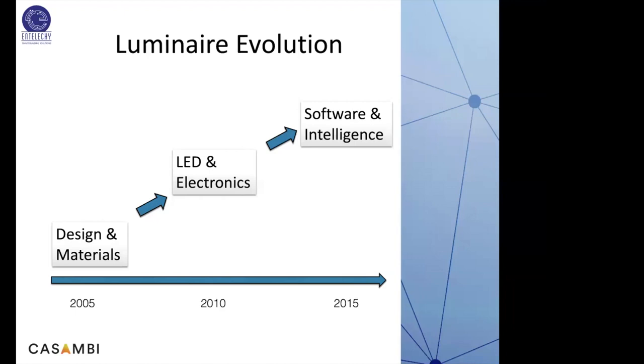This is where the possibility of smart lighting and connected lighting started coming in. Now you have luminaires with a small chip that has software and intelligence inside, doing most of the things that usually four or five components would do in a traditional control system.